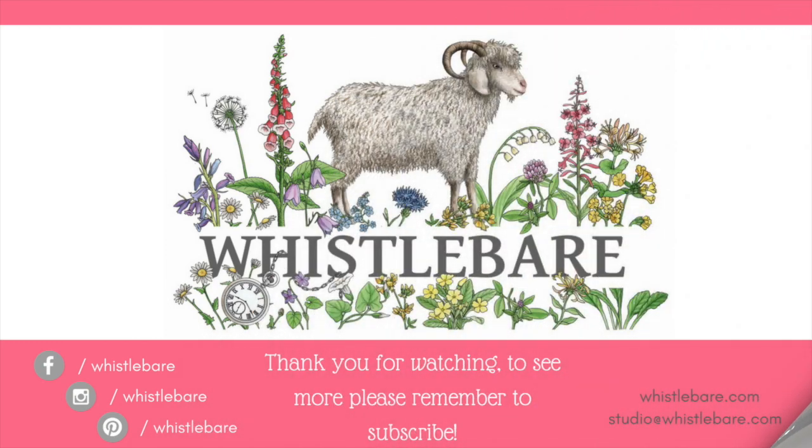So that's bringing us to the end of this week's vlog. Thank you very much for watching and thank you for all the comments that you make on our vlogs, because the feedback really helps us to know what you like to see and to encourage us to keep going. Finally, please do get involved with Fashion Revolution because if we ask the questions we can make a difference. We'll see you next time.